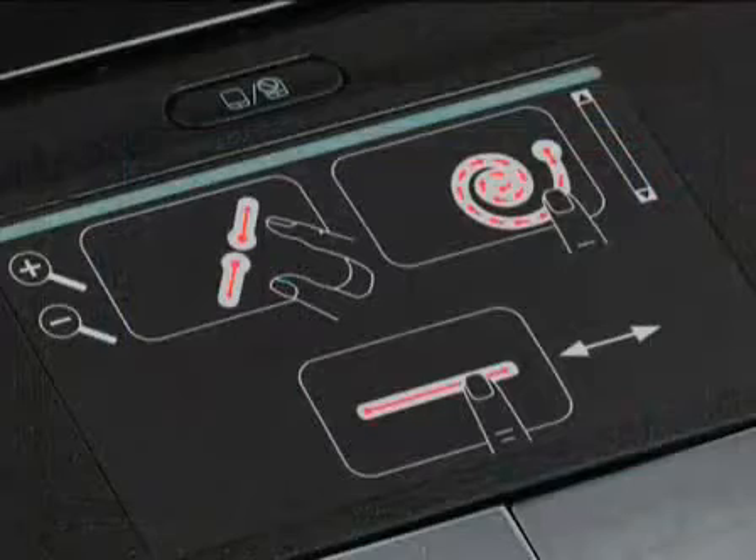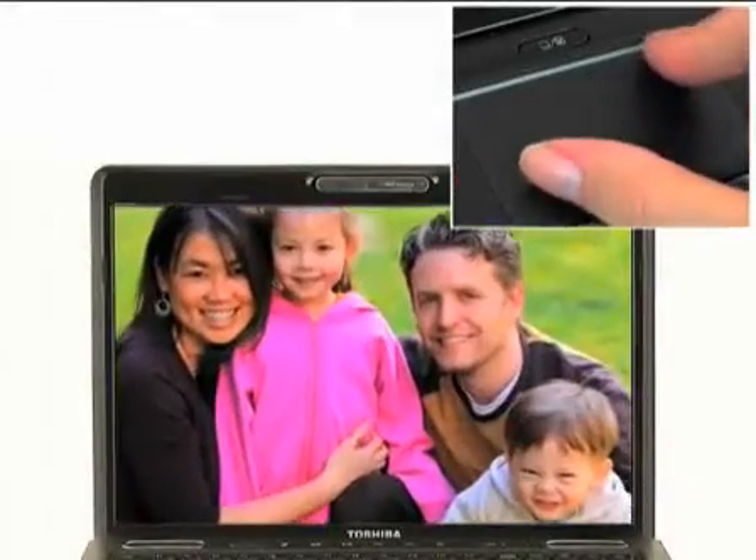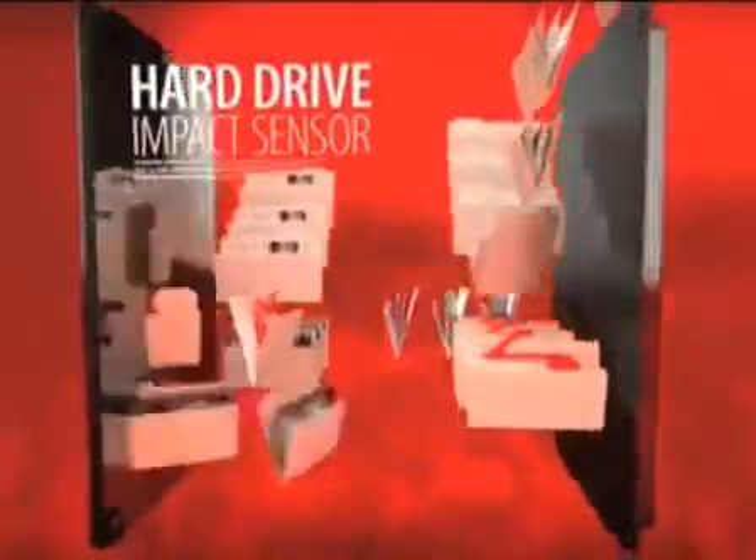The Satellite Pro U500 is a joy to use on the move. The innovative touchpad with multi-touch control lets you use your fingers to scroll, point, click, and zoom using the trackpad alone. The Satellite Pro U500 also features a built-in HDD 3D impact sensor to protect your data against knocks and drops.